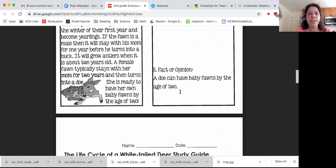Boys and girls, that was our quick lesson on the life cycle of the whitetail deer. If you like, you can watch it again. I hope you guys are enjoying your time at home, getting plenty of rest. See you guys soon. Bye.